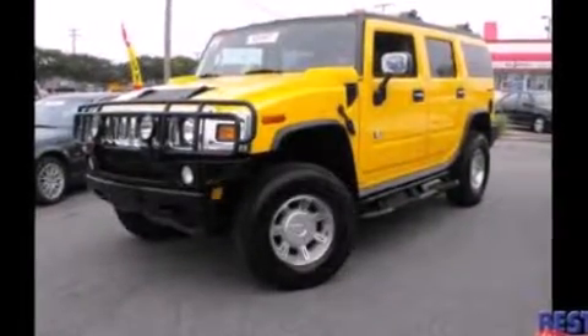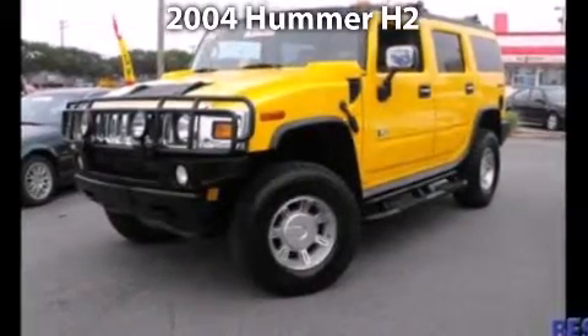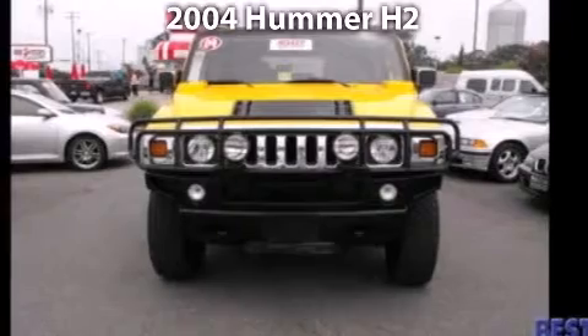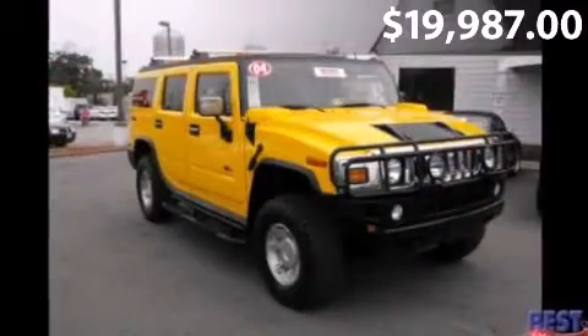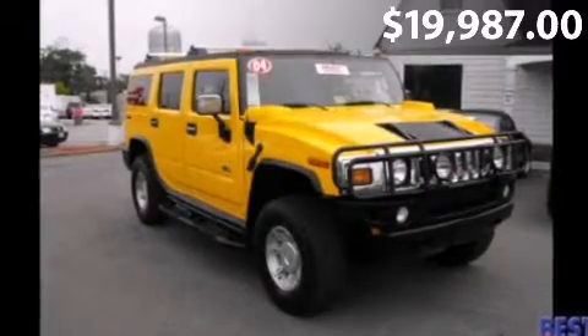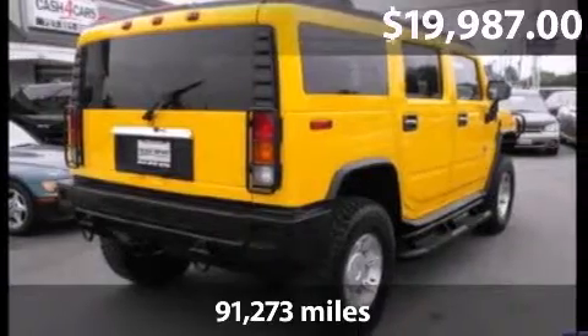Feel the power of this 2004 Hummer H2. This is a Hummer H2 with a 4-speed automatic transmission and just over 91,000 miles.